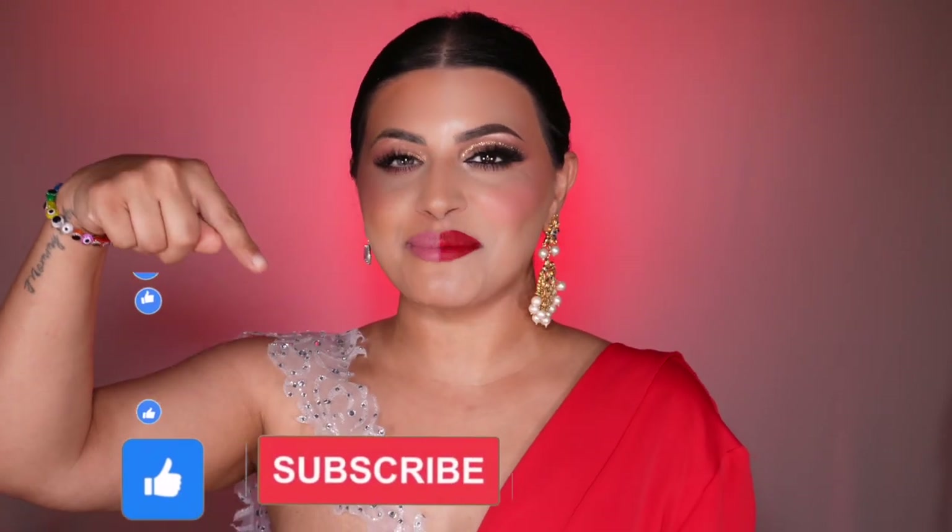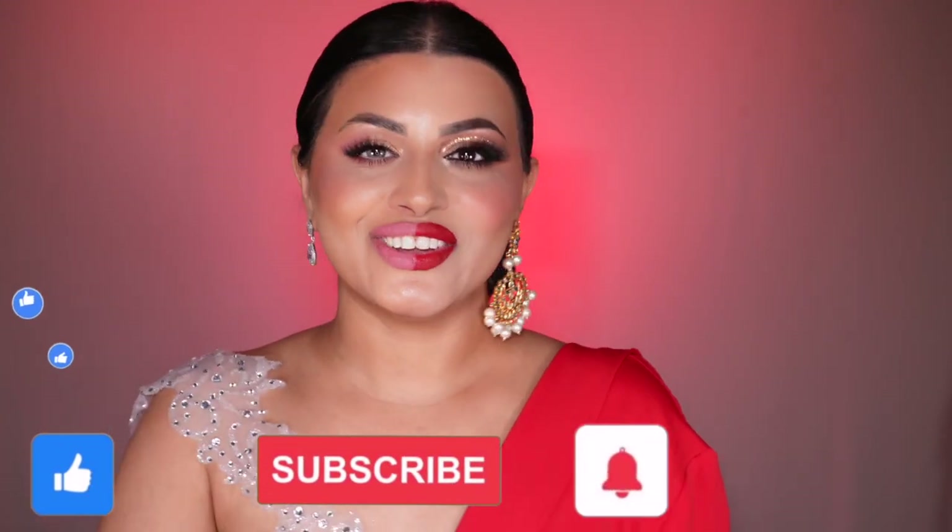I hope you guys love this video. Before we start, make sure to subscribe to my channel and click the bell icon so you're updated with any future uploads. If you're here to learn the Indian look and the American look, then this is the right place — so let's just get started.